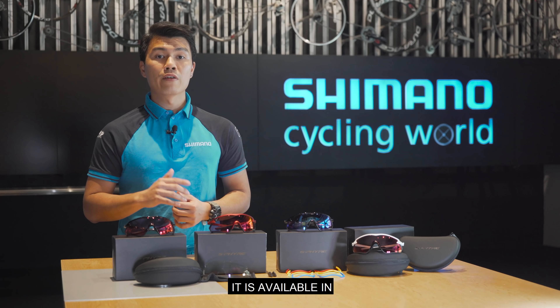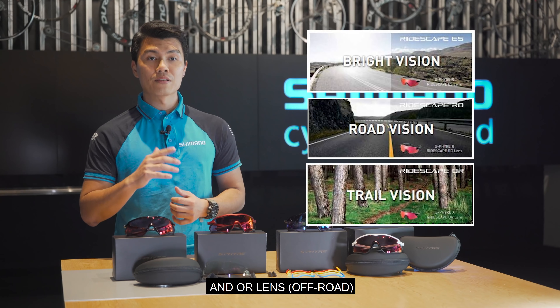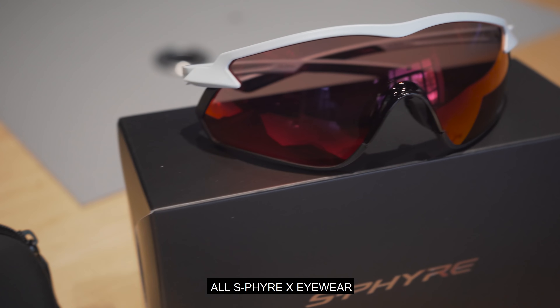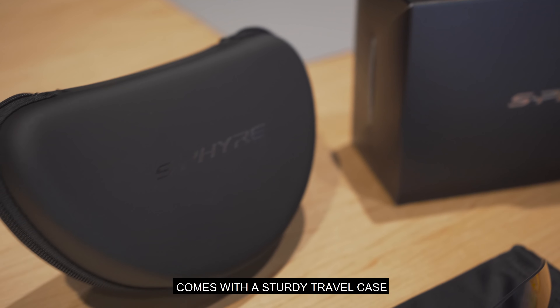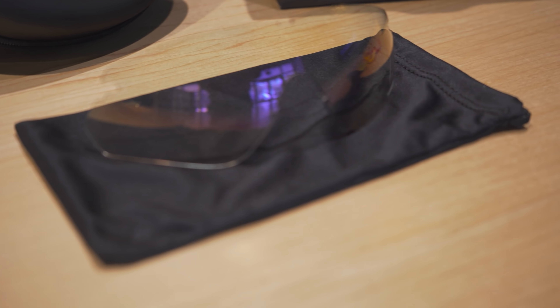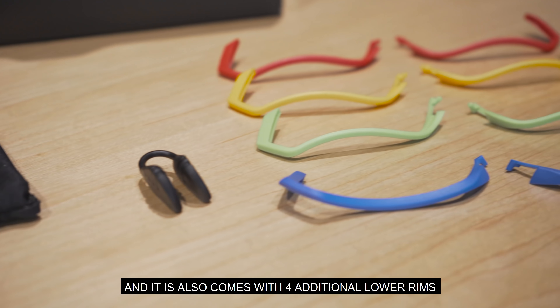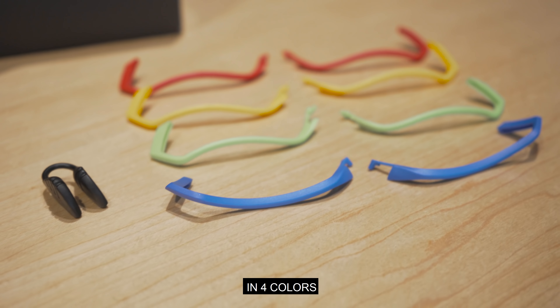For the S-Fire X Eyewear, it is available in EX Lens, RD Lens, and Aura Lens. All S-Fire X Eyewear comes with a sturdy travel case and a protective eyewear pouch for lens cleaning, an additional XL nose pad, and 4 additional lower rims in 4 colours.